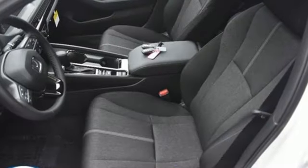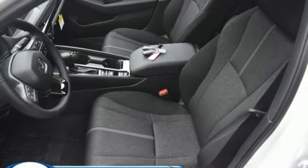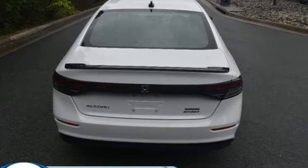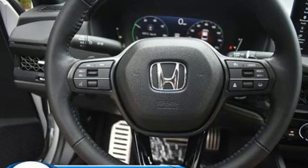Leather steering wheel, inline 4-cylinder engine, express open and close sliding and tilting sunroof, gas pressurized shocks, and steering assist cruise control.